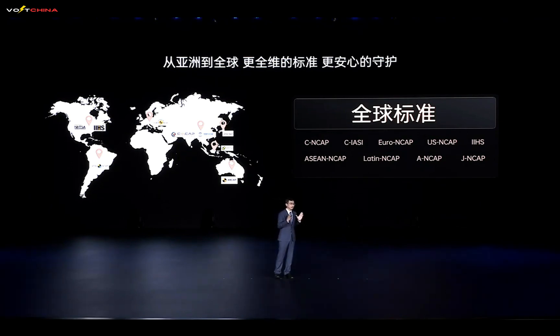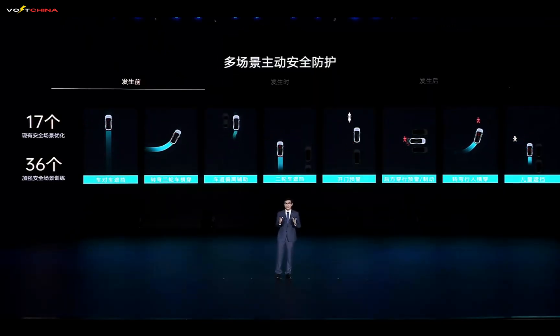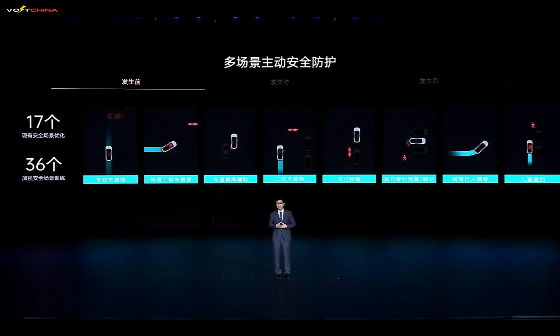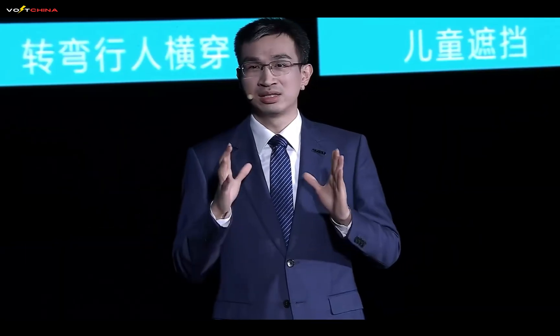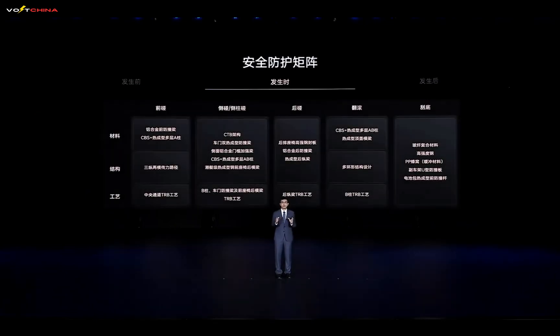Safety is paramount when choosing a car. The Han and Tang series, as flagship models, uphold the philosophy that safety is the ultimate luxury, designed to meet the highest global safety standards across 80-plus countries and regions. BYD's safety design encompasses three key areas: proactive prevention before accidents, passive protection during accidents, and emergency measures after accidents, minimizing harm in every aspect. For proactive safety, the Han L and Tang L feature AEB capabilities at speeds up to 100 kilometers per hour, with future OTA updates extending this to 120–140 kilometers per hour. They also enhance recognition capabilities for 17 safety scenarios like door opening warnings and lane departure, as well as 36 high-risk scenarios involving children, bicycles, obstacles, and more.